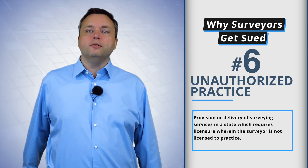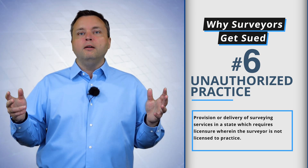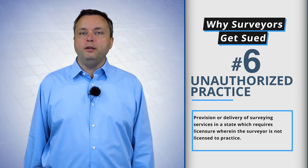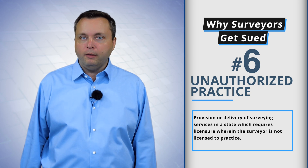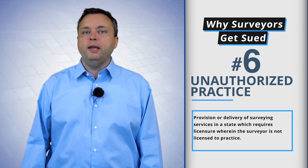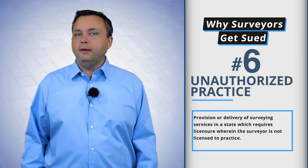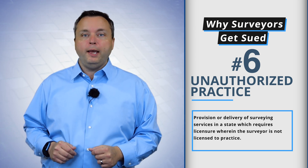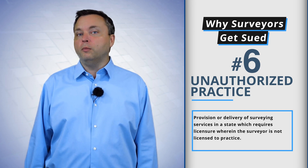And the last reason why surveyors get sued is unauthorized practice. I've got a survey license in Kentucky, West Virginia, Florida, Texas, and so on. In some states, if I come over and provide an expert opinion, some states classify an expert report or testimony as practicing surveying. So if Alaska says the practice of surveying includes offering testimony, I better go get my Alaska license. I've seen surveyors in Virginia cross over into West Virginia and do a survey without having a West Virginia license — unauthorized practice, invalid survey. You can get sued by your client or possibly somebody else.